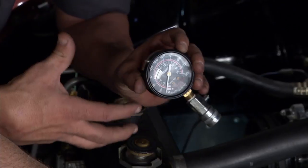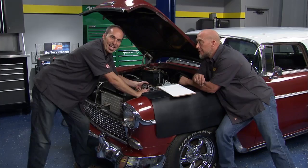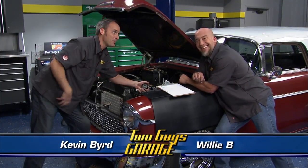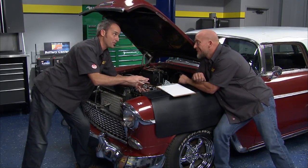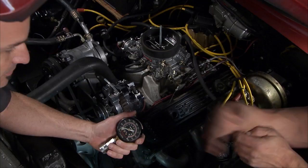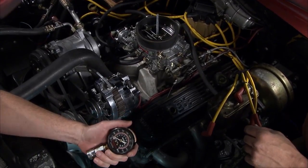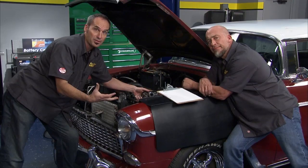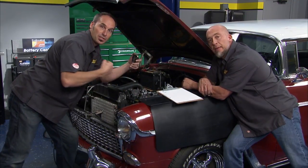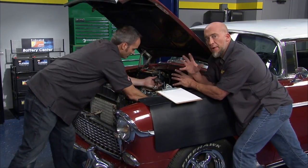Welcome back. We've got our '55 Chevy Nomad - Willie's got cash in his pocket burning a hole, thinking about buying this thing, but we want to check it out first. That means checking out the health of the motor, and one of the great ways to do that is with a compression test. We all know you need three things: compression, fuel, and spark. Compression is important because it's one of the most expensive and hardest things to fix if it's not there. Before you start the compression test, you want to unhook the ignition, and if you have fuel injection, unplug those injectors as well.